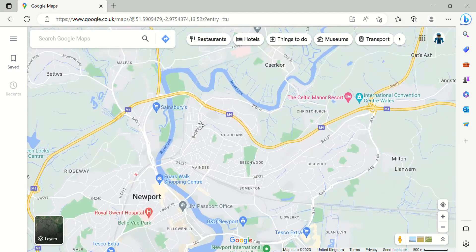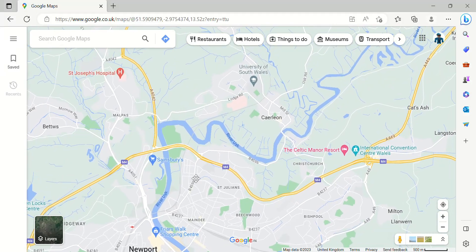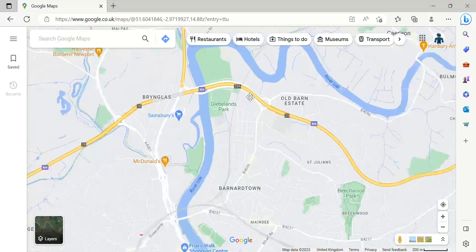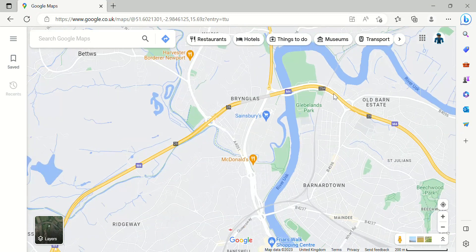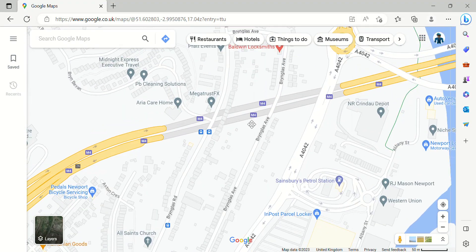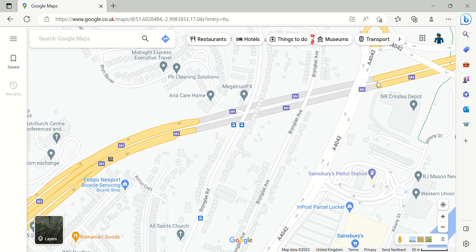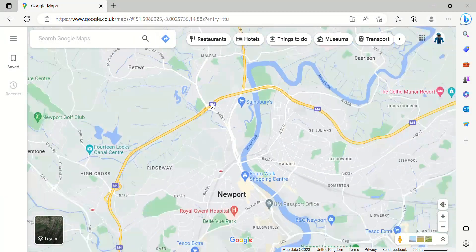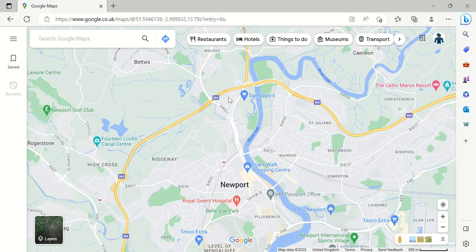Junction 25 is yet another junction for Newport and it's a junction for Caerleon — I don't know how to pronounce that; it's Welsh. Junction 25A comes next. And then just before Junction 26, the M4 goes under. Junction 26 is Newport Central.